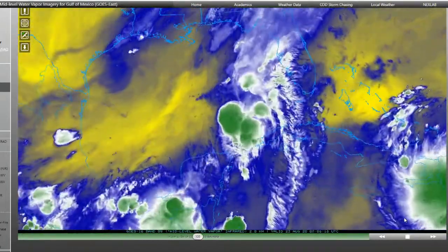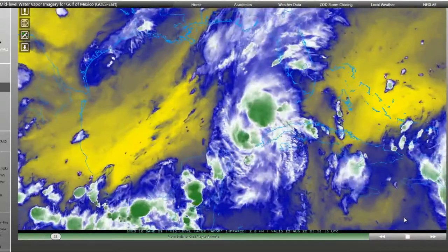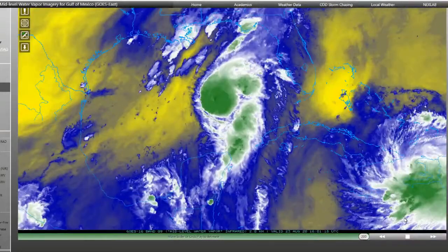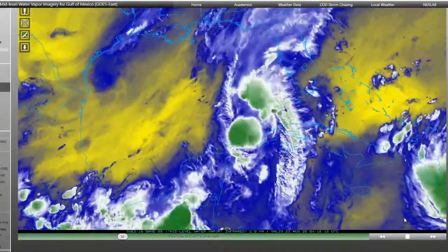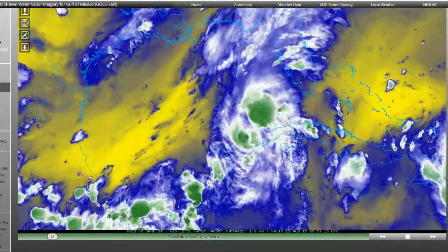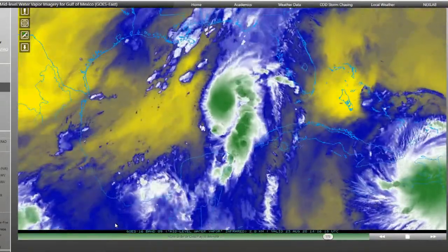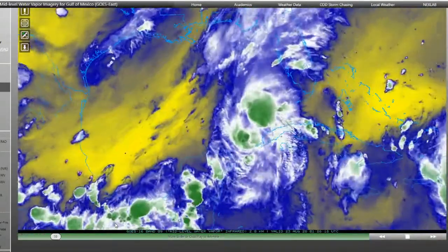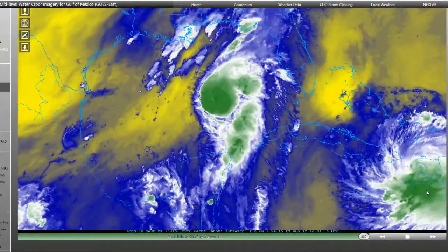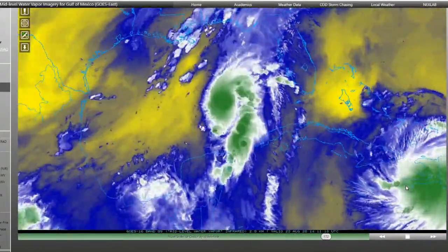Hello everyone, this is the Sunday update for August 23rd for Tropical Storm Laura and what I believe will soon be Hurricane Marco. This is a special satellite loop — a water vapor imagery that shows the moisture in the mid and upper levels of the atmosphere, allowing us to see where the jet streams are. I'm showing you just how well organized Marco is becoming.